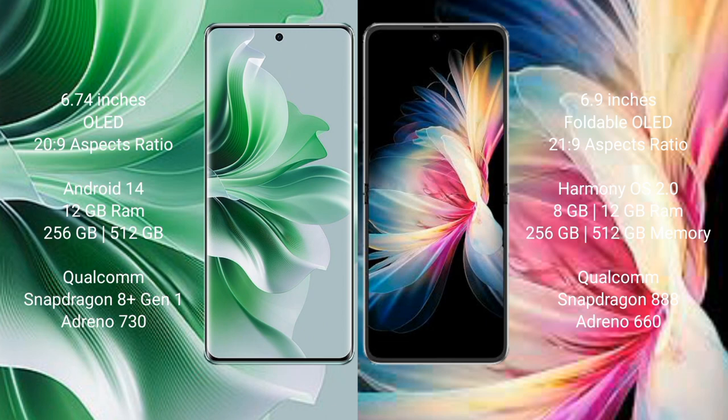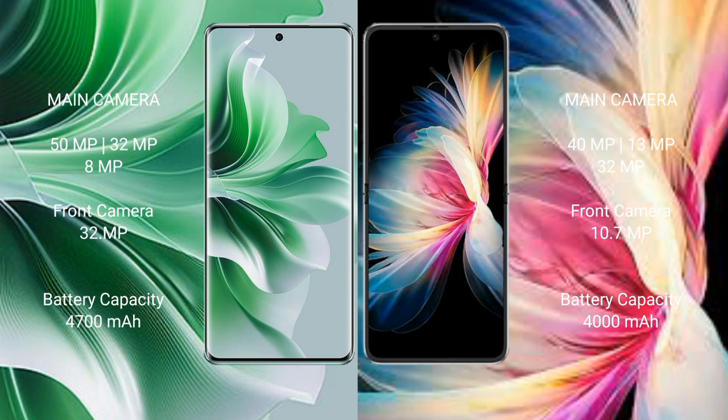OPPO Reno 11 Pro comes with 12GB RAM and 256GB or 512GB internal storage, Qualcomm Snapdragon 8 Gen processor, and GPU Adreno 730. Huawei P50 Pocket comes with 8GB or 12GB RAM and 256GB or 512GB internal storage, Qualcomm Snapdragon 888 processor, and GPU Adreno 660. OPPO Reno 11 Pro features a triple rear camera setup of 50MP plus 32MP plus 8MP.